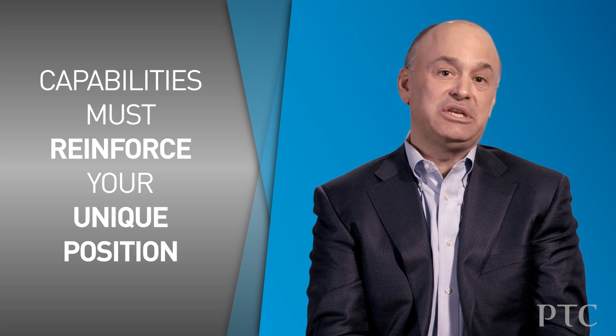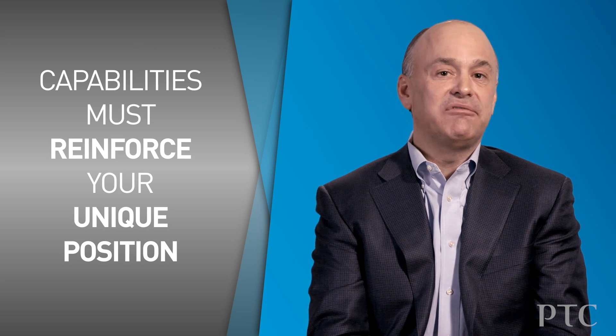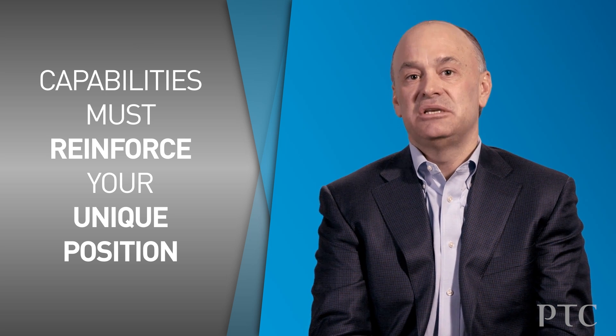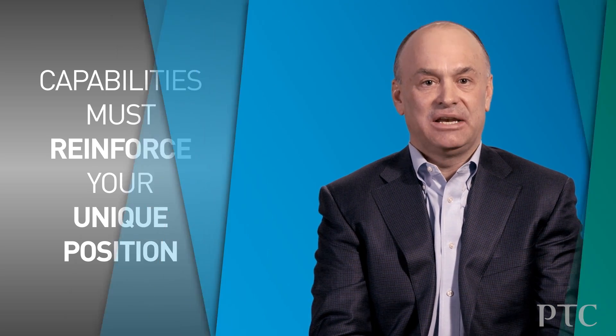And of course, that's what you want to be careful about, because all of this stuff requires investment. So in the end, what you should focus on are those capabilities and features that best reinforce your competitive positioning and help your company to create unique value and competitive advantage.